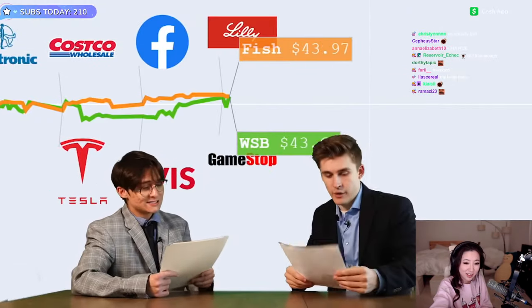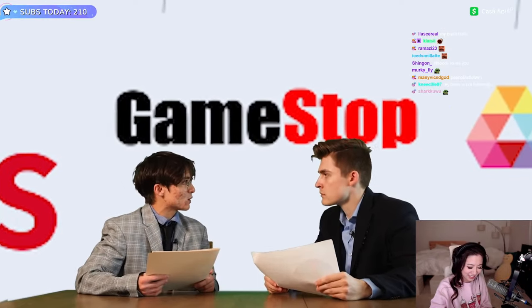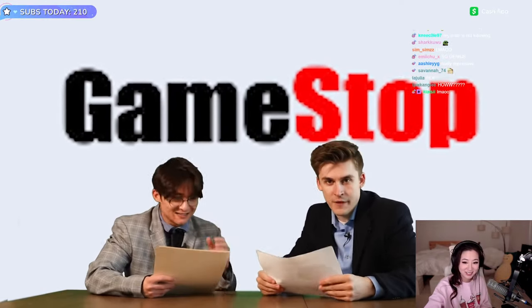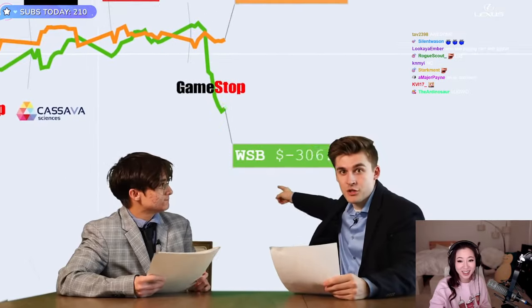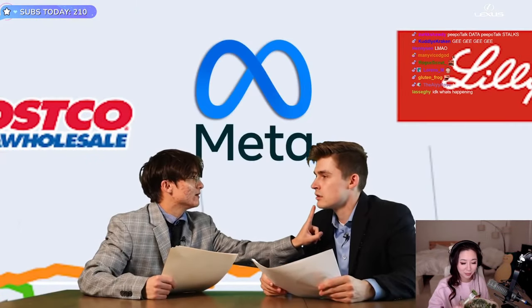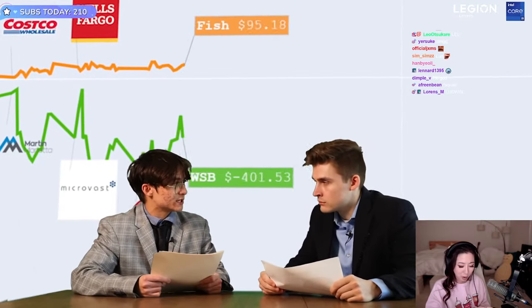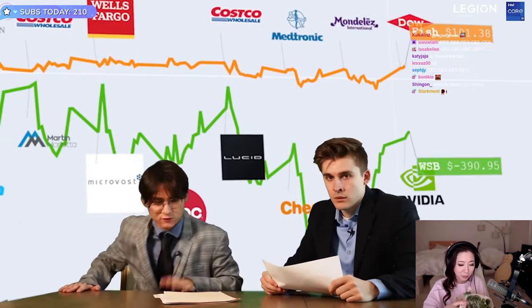Insane things are happening right now. This is crazy stuff. Interesting buy from WallStreetBets — I don't know if the GameStop play is gonna work out for them. People love games, Michael, they love games. That WallStreetBets tank could be like another major situation. Fish is going crazy buying Costco and Facebook — Meta, Meta now. It's a crazy day, there's a lot of volatility right now. I'm gonna get an expert's opinion on this for sure.